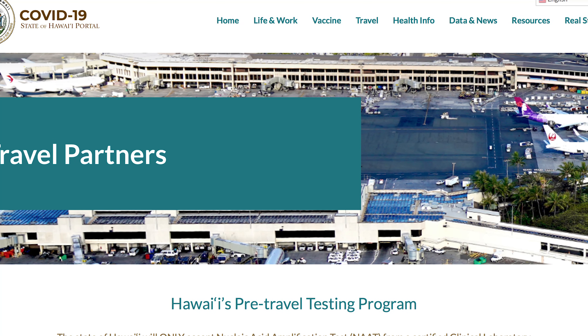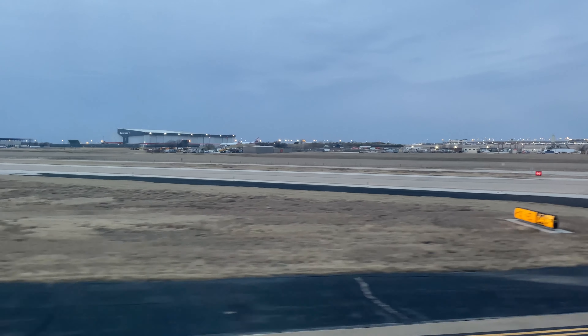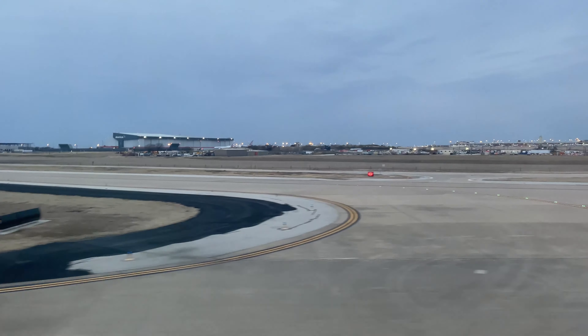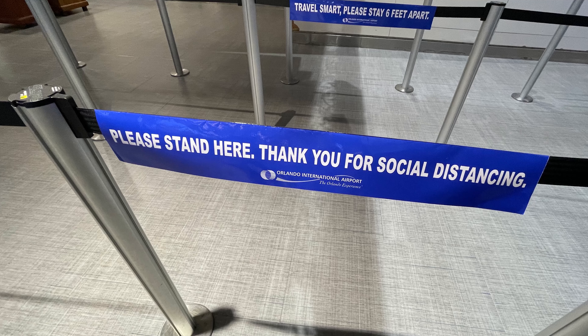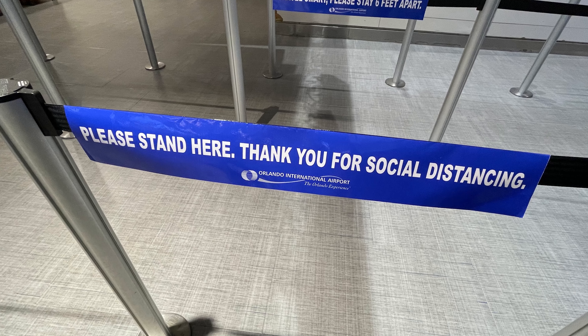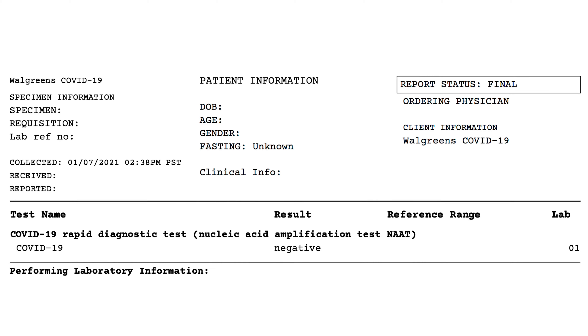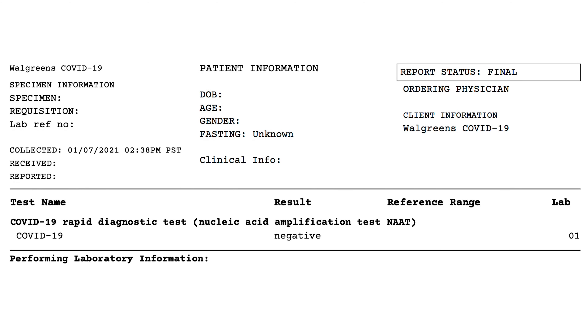HawaiiCOVID19.com provides expansive info on what tests are allowed and what providers they accept. Do know, Hawaii is very specific on what they want, and the website is updated weekly, so keep an eye on the available providers. In the United States, if you feel that you have come in contact with COVID-19 through work, going out for essentials, or basically any other form of contact, you have a good chance of getting your test for free. For our trip, we used Walgreens' drive-thru option, which allowed us to pick a time a few days in advance. It was the COVID-19 rapid test with results guaranteed in 24 hours — we got ours back within eight.